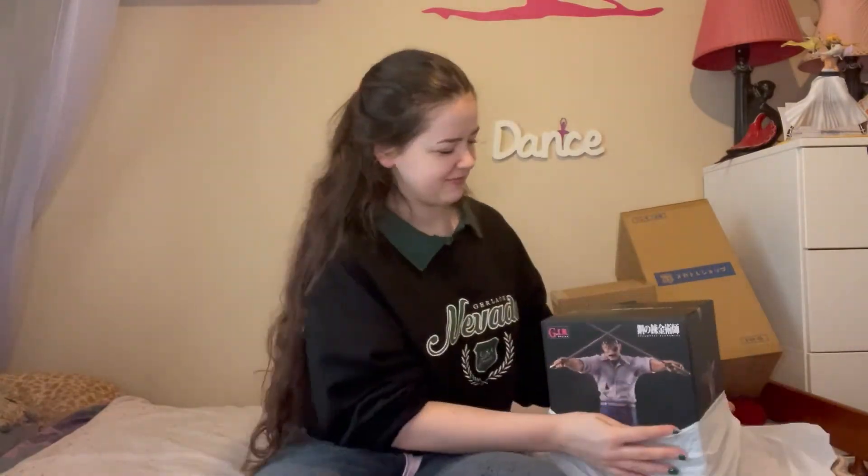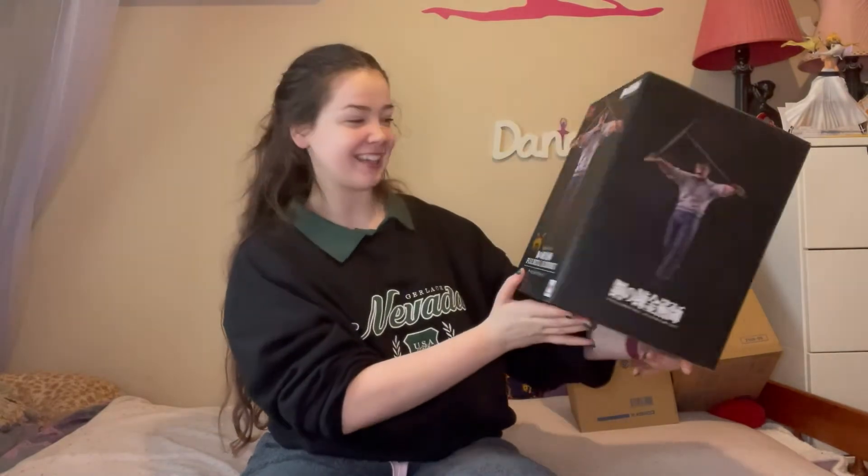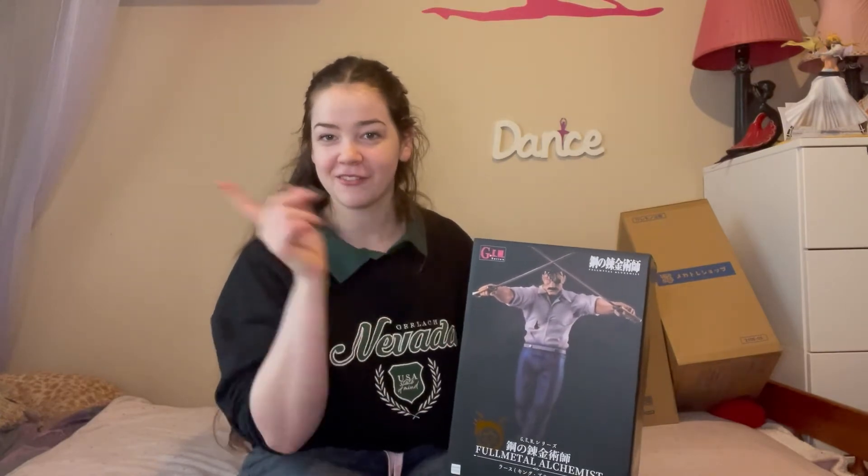We'll start with my actual January pre-order - the one and only King Bradley. This is actually my first time unboxing a Megahouse figure brand new, completely out of the box. I do have a lot of Megahouse figures already, however I've either got them second hand or purchased them from somebody else and they've all come already unboxed. So this is pretty exciting.